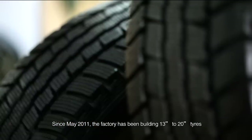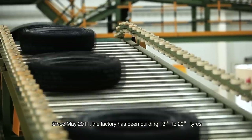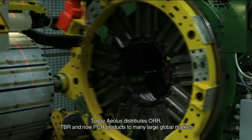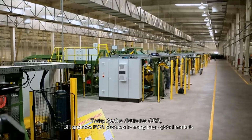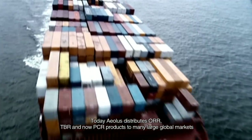Since May 2011, the factory has been building 30-inch to 20-inch tires. Today, EOLUS distributes OTR, TBR, and now PCR products to many large global markets.